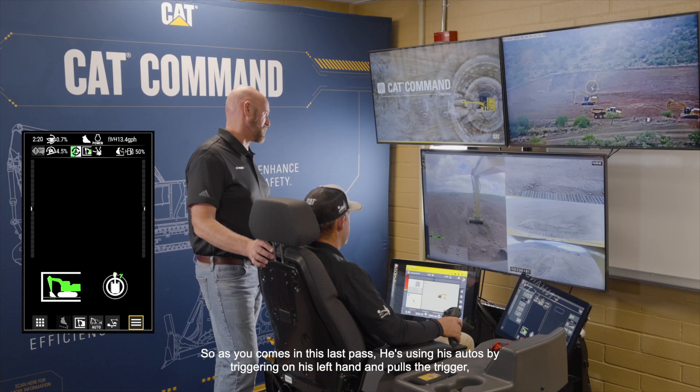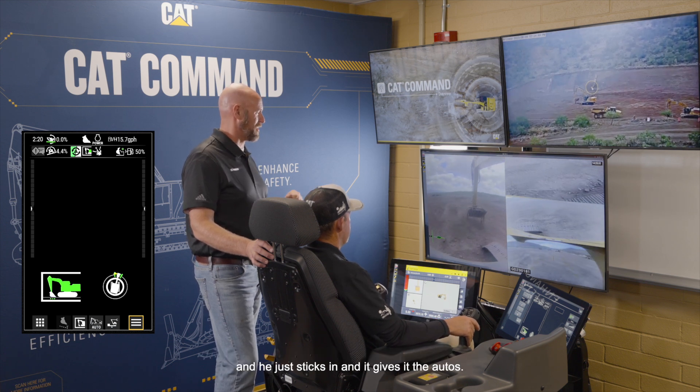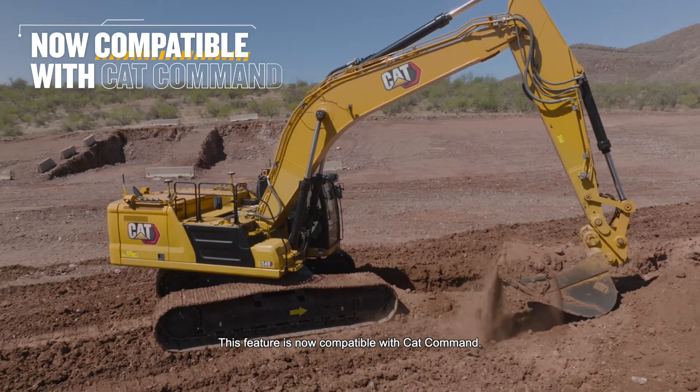As he comes in on his last pass, he's using his autos by triggering on his left hand — pulls the trigger and just sticks in and gives it the autos. This feature is now compatible with CAT Command.